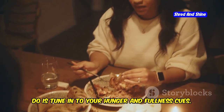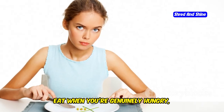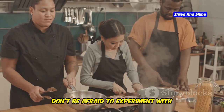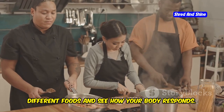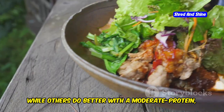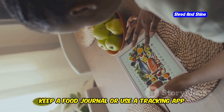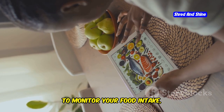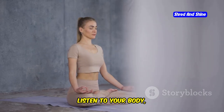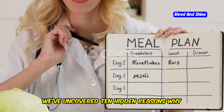One of the most important things you can do is tune in to your hunger and fullness cues. Eat when you're genuinely hungry and stop when you're satisfied, not overly full. Don't be afraid to experiment with different foods and see how your body responds — some people thrive on a higher fat, lower protein approach, while others do better with a moderate protein, moderate fat ratio. Keep a food journal or use a tracking app to monitor your food intake, energy levels, and any symptoms you experience. Trust your instincts and don't be afraid to adjust your approach as needed.